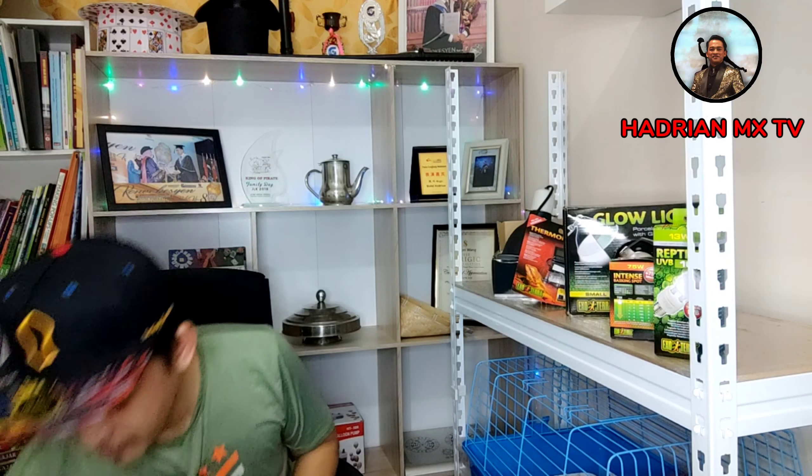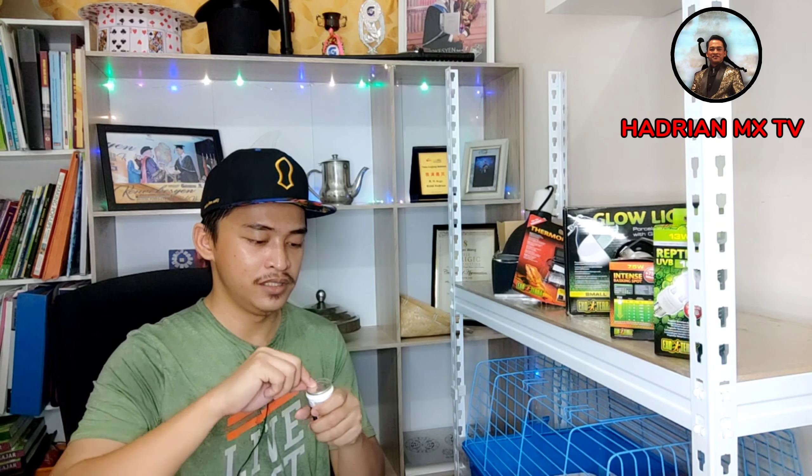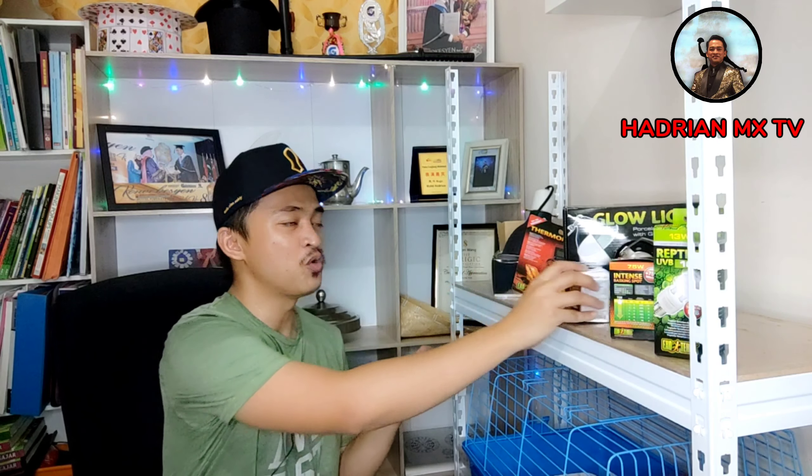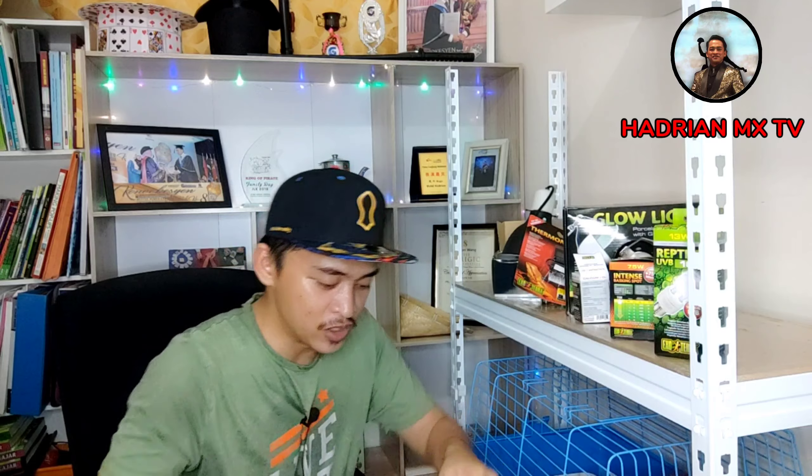Next, I also got its vitamin supplement - Calcium plus D3. This one is mixed with vegetables, chopped vegetable pieces. Two spoons - there is a measuring spoon inside - two spoons mixed with vegetables like salad greens or pak choy, chopped and sliced, then feed it. This calcium is good for ensuring its shell stays strong and hard. So it will need this calcium.